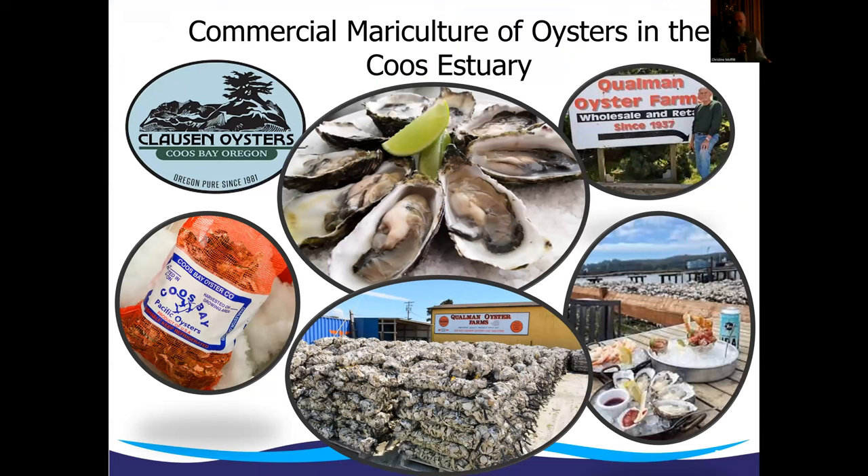Let's start by thinking about the commercial mariculture of oysters. We have great water quality here in most of the marine-dominated part, and a long history of raising oysters for commercial purposes. These oysters are grown primarily by about five different growers scattered throughout different areas. They're growing a Pacific oyster, which is a non-native species that came to us from the Pacific Rim, but grows large and does very well in our area. Coos Estuary is the largest producer of commercial oysters along the Oregon coast.